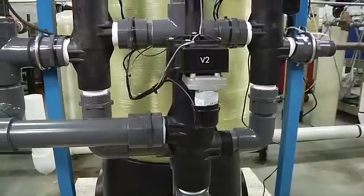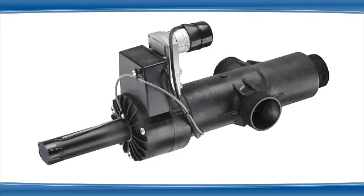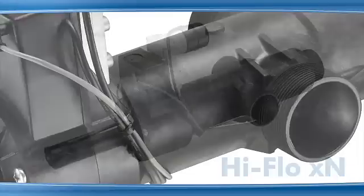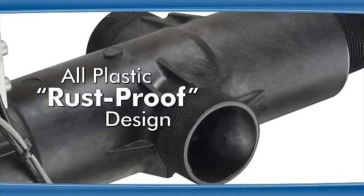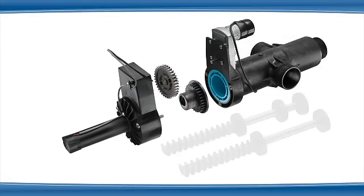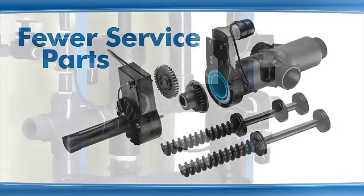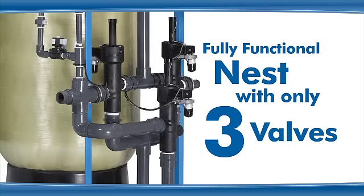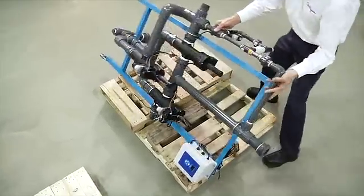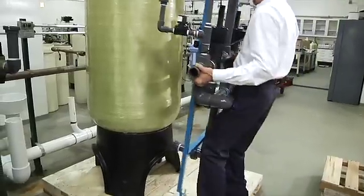One such value proposition is found in the revolutionary Hi-Flow XN valve series. The Hi-Flow XN series features a Culligan exclusive all-plastic 2-inch valve designed for reliability and ease of service. With fewer service parts than a traditional valve, the new design requires only three valves for a fully functional valve nest compared to five in a traditional steel or composite valve nest. The valve nest is now much lighter and can be installed more easily, in most cases by one individual.